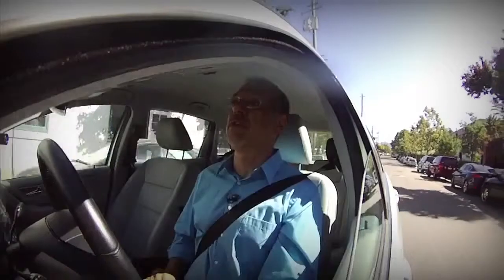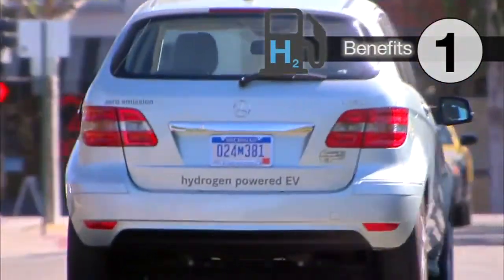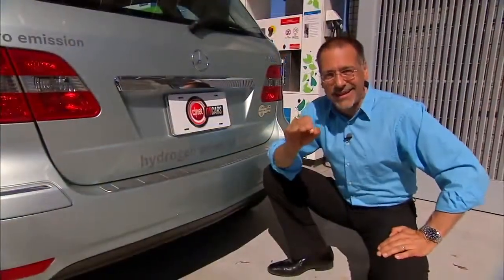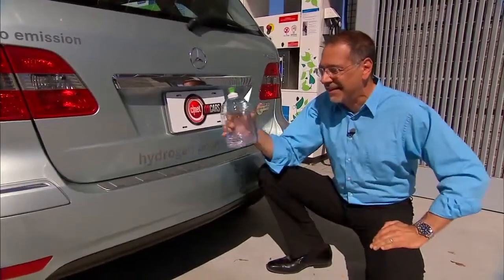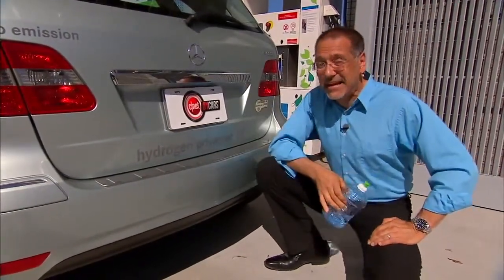The big difference is when you go to refill — it's a whole other world. The benefits: number one, clean. Hydrogen fuel cell electric cars emit nothing but water vapor, and not much of it. This is like a week's worth of driving, and yes, it is clean enough to drink.